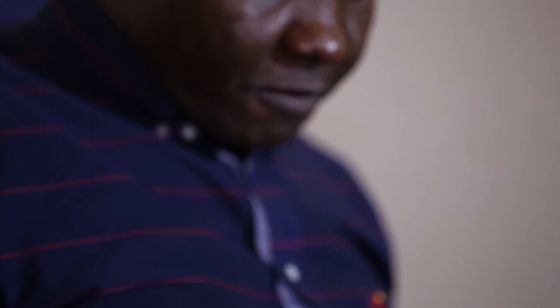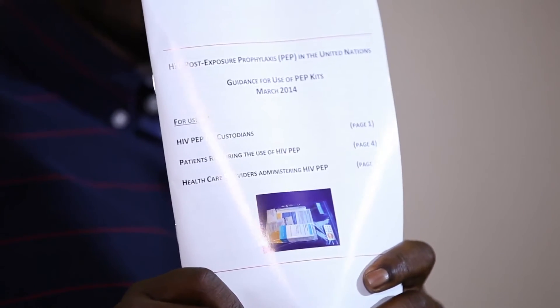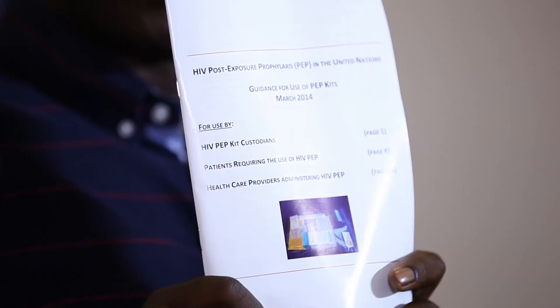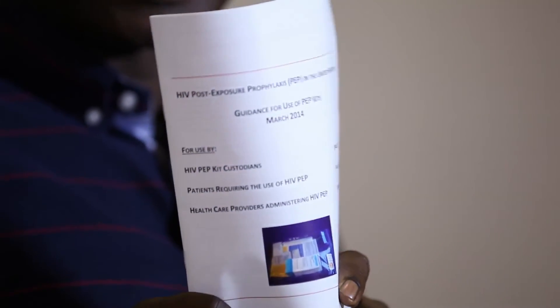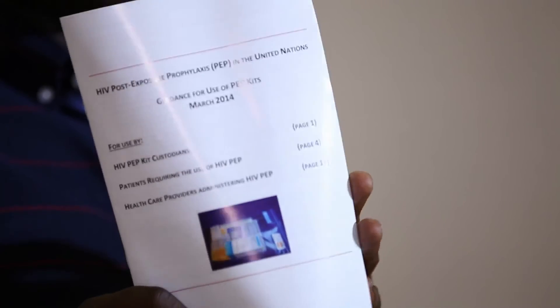The fourth component of the United Nations HIV PEP kit is a set of guidelines: guidelines for the patient who has been exposed, guidelines for the UN PEP kit custodian, and lastly guidelines for the attending physician on what to do in providing HIV PEP treatment.